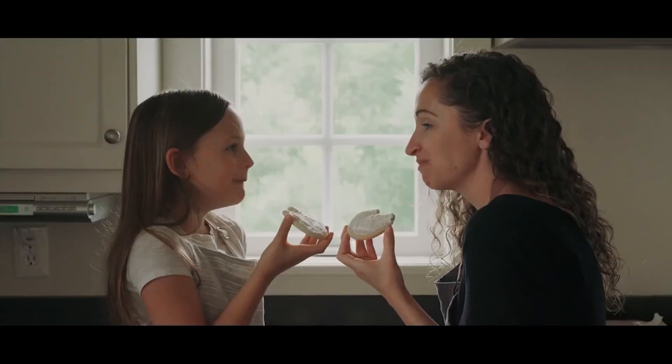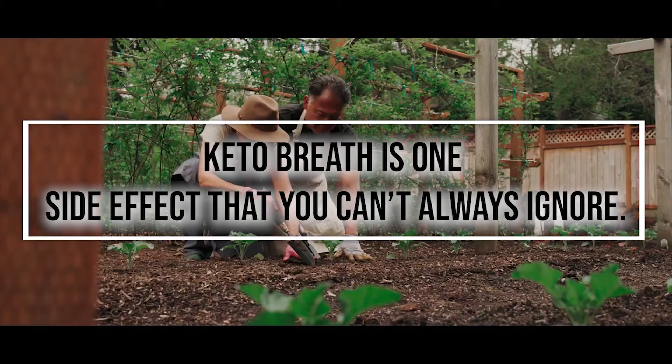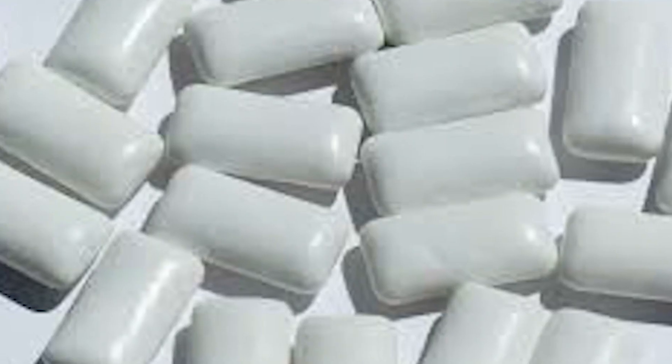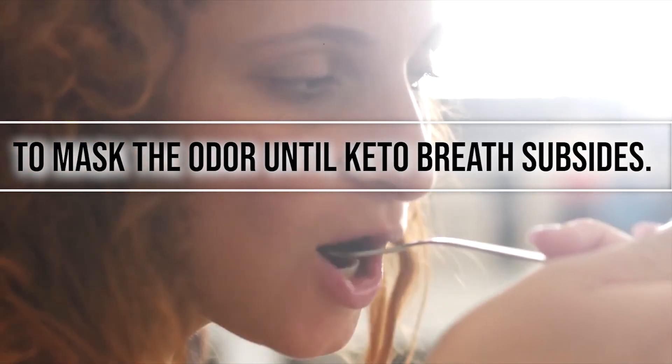A low carb diet can help you lose weight faster, but keto breath is one side effect that you can't always ignore. If you're determined to turn your body into a fat burning machine, don't give up on the diet. Between mints, gum, and drinking more water, you might be able to mask the odor until keto breath subsides.